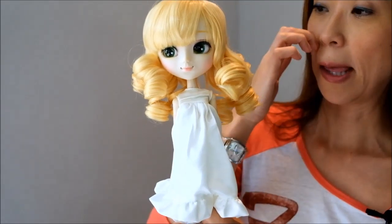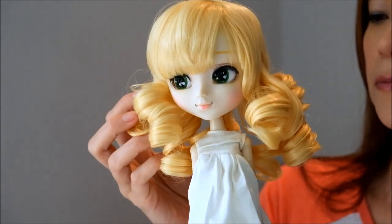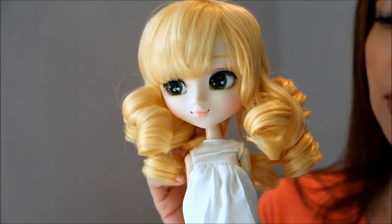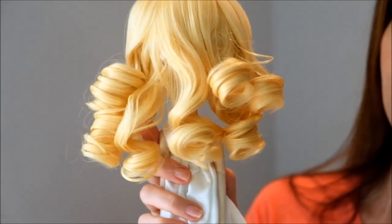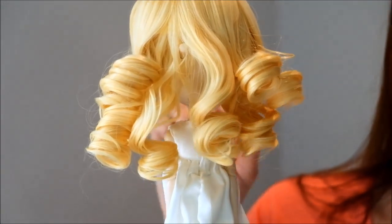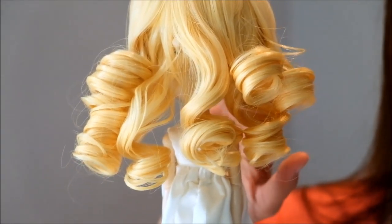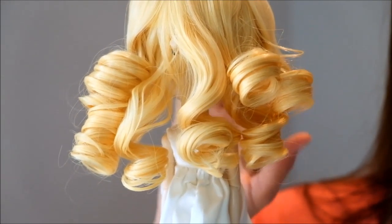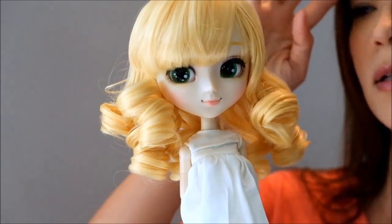Let's talk about this wig. It is a very lemony yellow — I think very true to character. Love the ringlets, and you can see how bouncy they are. I had seen some owner photos where the curls just weren't as tight, and I actually think they look fabulous. It's a great color and just a great wig.